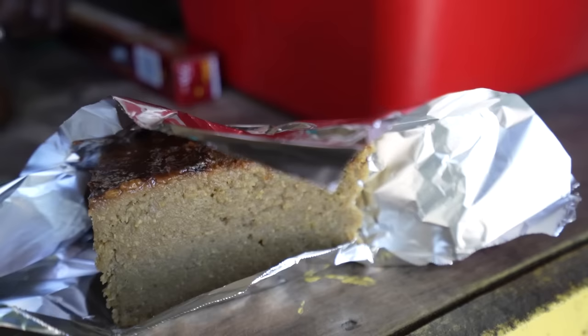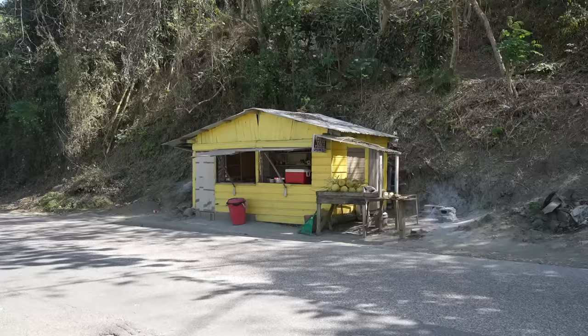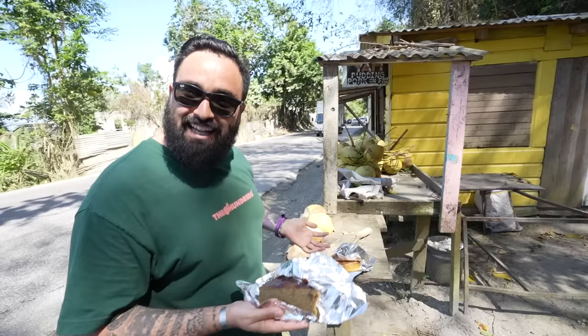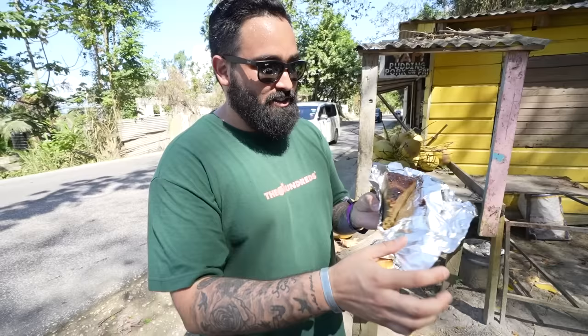I also picked up a slice of potato pudding that looks incredible as well — it almost has like a bread pudding texture. These two slices of pudding were only 500 Jamaican dollars, something like 4 USD, but I ended up giving double for a nice tip because she was super kind. Look at her little stand — it's bright yellow with coconuts and has a little sign that says 'Roasted Yam,' right on the side of the road with cars flying through. I was told you can eat this as a full meal or as a snack.